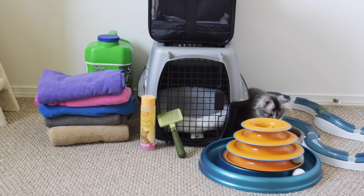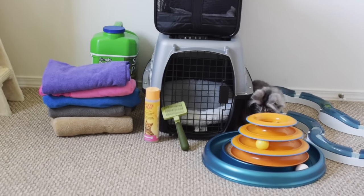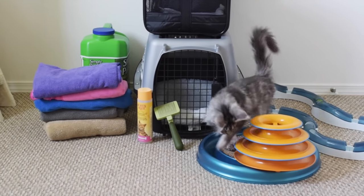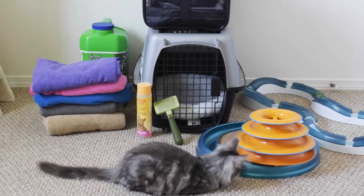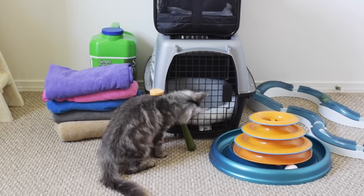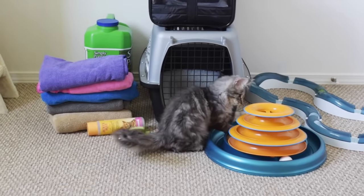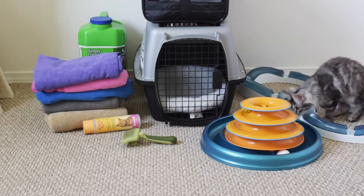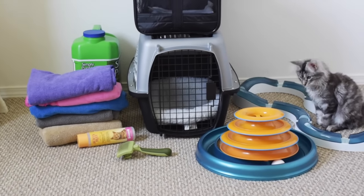Hello everyone! In this video I am going to talk about things to buy before you get a Maine Coon kitten. This has been a highly requested video and it can apply to any kitten, but will be more aimed at those getting Maine Coons. Please keep in mind that these are my own personal recommendations — don't feel like you need to go out and buy everything in this video. These are just some things that we use often with our Maine Coons and they work well for us.